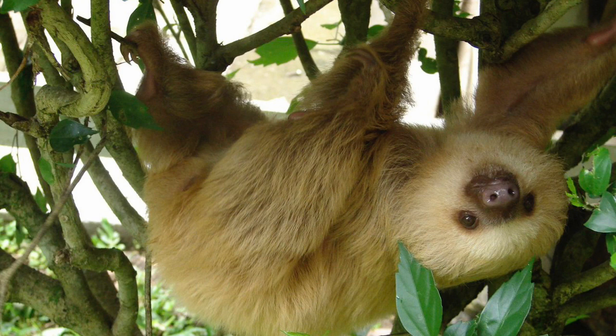Wonderful boys and girls, the Hoffman's Two-Toed Sloth that you see in the picture is also known as the Northern Two-Toed Sloth. It is a species of sloth from Central and South America. It is solitary, meaning that it's normally by itself; largely nocturnal, which means that most of the things it does, it does at night; and arboreal, meaning that it spends a lot of time in trees.